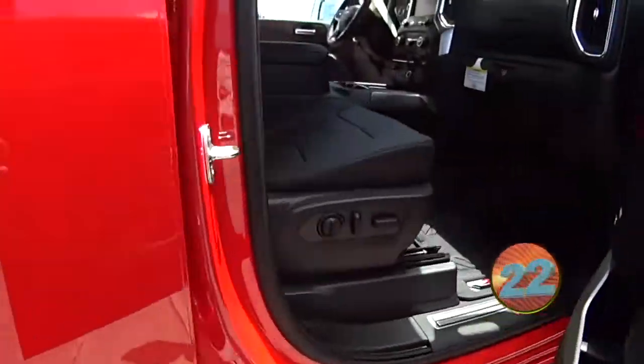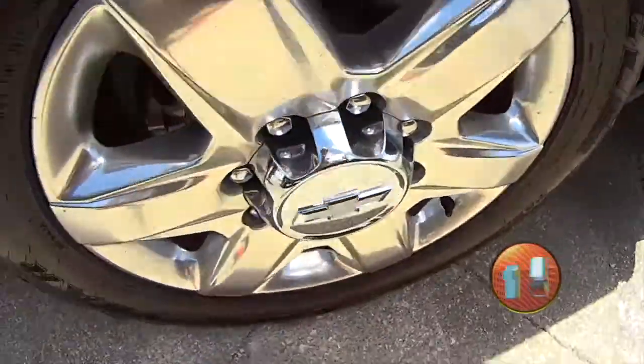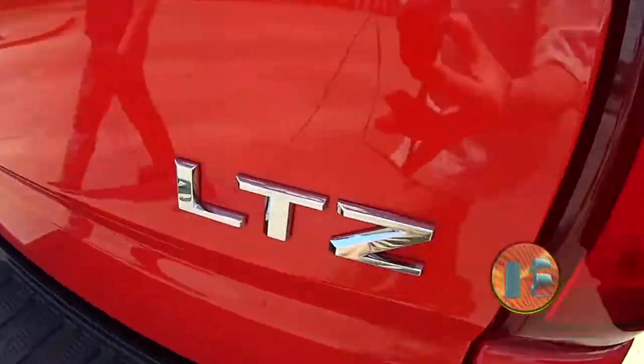We got all leather interior in here. And backseat, we got some nice trim work done. Got a little sidestep there, some nice alloy wheels, and we got the complete towing package as well.